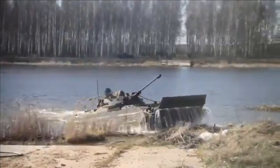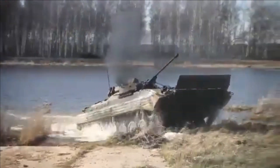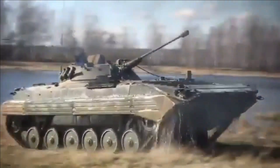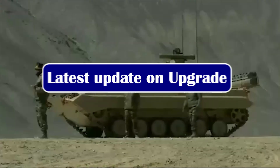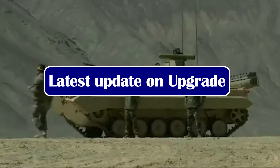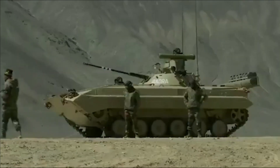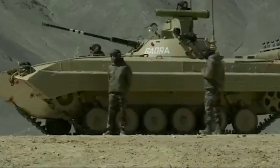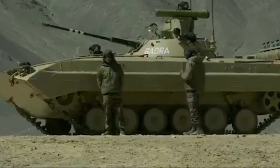However, warfare in the modern era has vastly shifted from mechanical to electronics and now to artificial intelligence. It is also important to note that the Indian Army intends to operate BMP-2 till 2030. Therefore, this Soviet-era designed vehicle needs a massive upgrade to remain potent in modern era warfare.